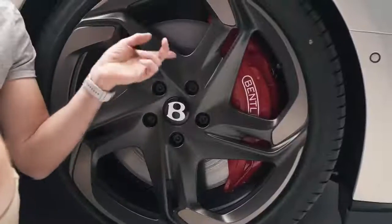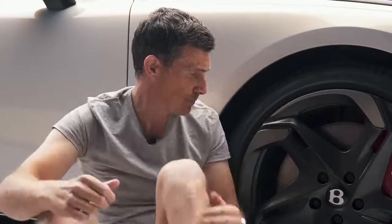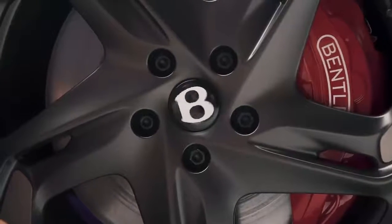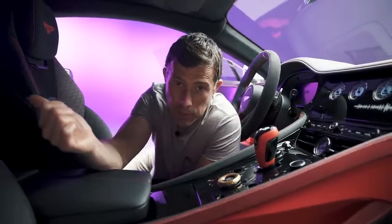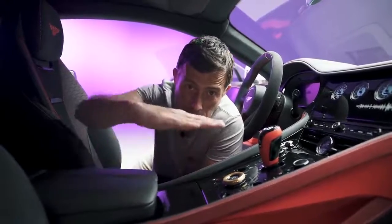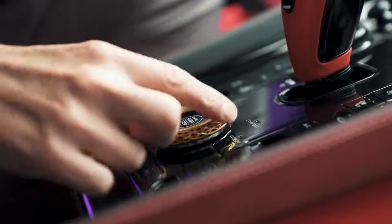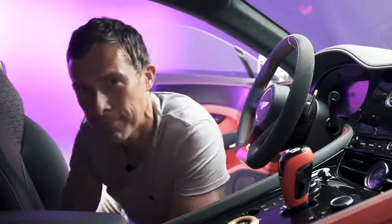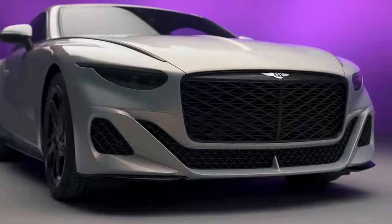The observant will notice these are iron brakes, not carbon ceramics — again, because this is a pre-production car. Customer cars will have carbon ceramics and also the rotating B on the wheel centre, which stays the right way up while driving. Also carried over from the GT Speed is the 8-speed dual-clutch automatic gearbox with launch control, rear limited-slip differential, active anti-roll bars, and adaptive air suspension whose stiffness you can alter with a dial — which is just another excuse to play with the drive selector.